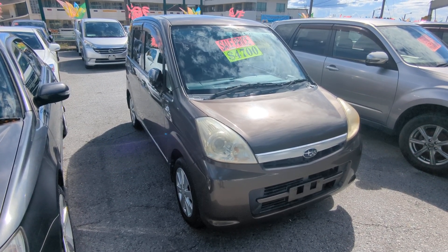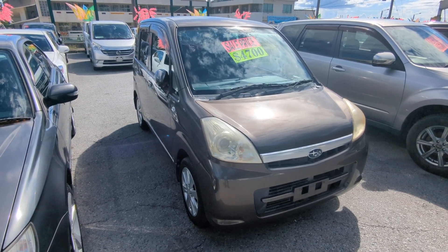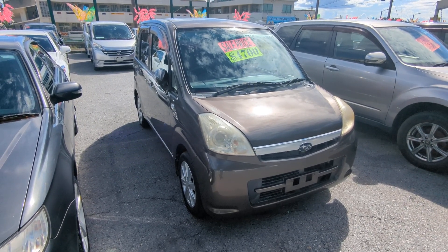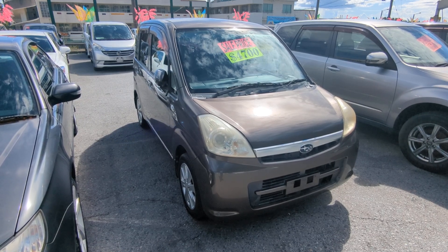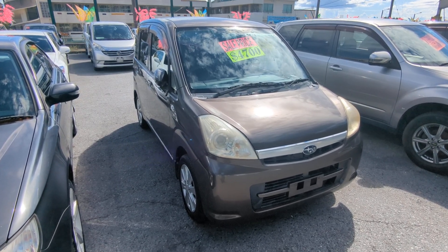Today I'm going to show you this 2010 Subaru Stella. It's got 94,000 kilometers on it, which is about 58,000 miles. Before I get started I'd like to let you know that we do have on-the-lot discounts, so the price you're seeing on the website right now will not be the final price when you come on the lot.